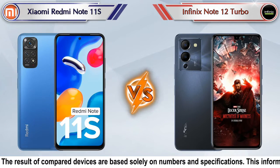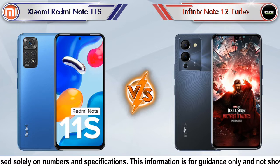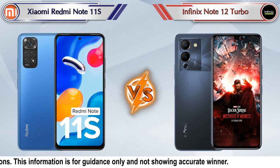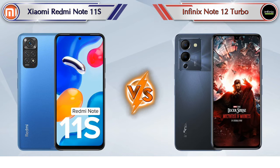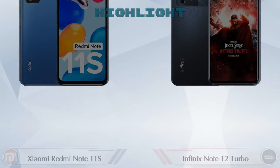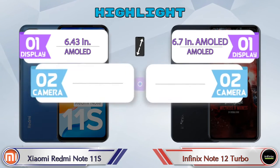Hello friends, in this video we are going to compare the Xiaomi Redmi Note 11S versus the Infinix Note 12 Turbo in detail. We also give details about other important competitor phones at the same price segment at the end. So let's compare now — first we'll talk about the highlights of both phones, then we'll do a deep comparison.